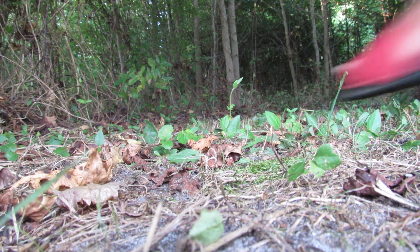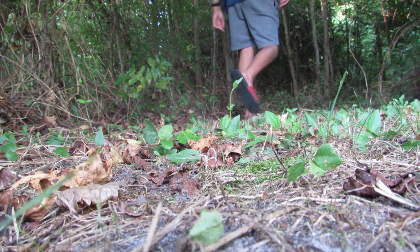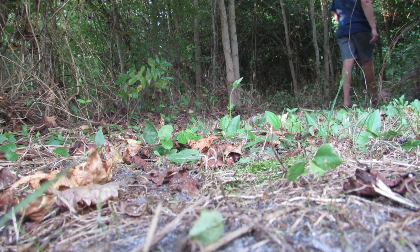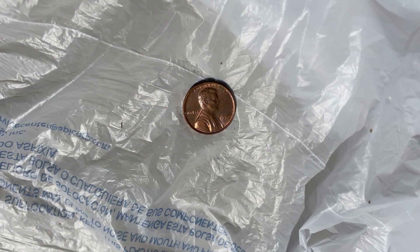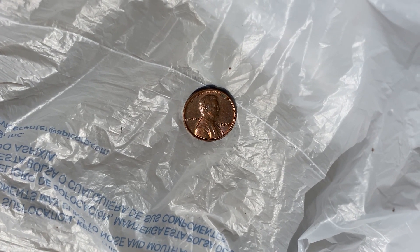The other day I was walking through the woods and I started to feel something crawling up my leg. When I looked down I saw all these tiny little bugs crawling up, and I wasn't quite sure what they were, but I did some research and I think I found out what they are.